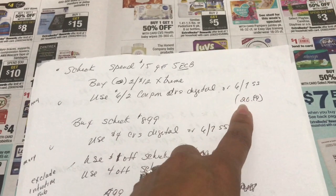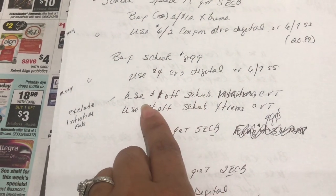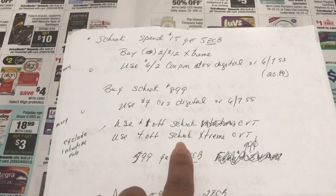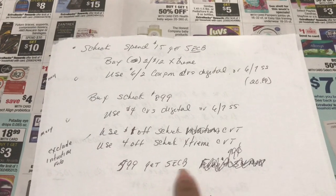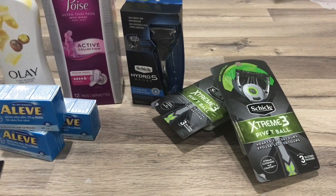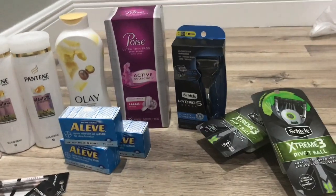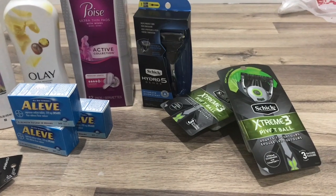I used the $6 off two digital coupon for the Schick Xtreme — if you don't have that, there's also a coupon in the June 7th SmartSource insert. For the Hydro 5 at $8.99 I used a $4 digital coupon, a $1 off Schick CRT, and a $4 off Schick Xtreme CRT. I paid $5.99 and got back $5 in Extra Care Bucks, making it 99 cents for all three razors.